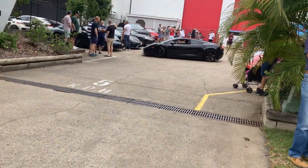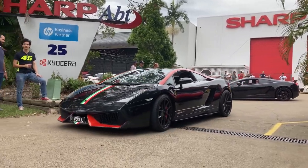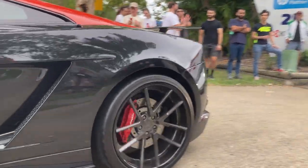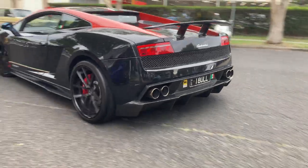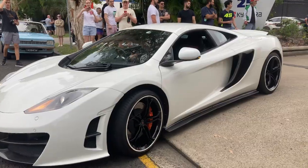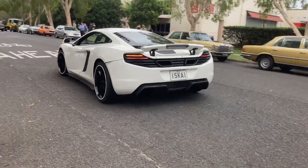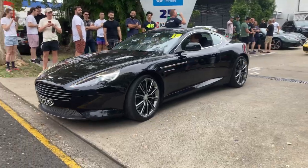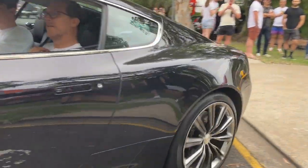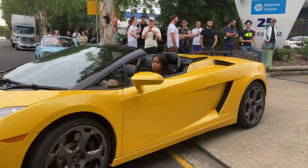Looks like everyone's about to head off now, so we'll see if the cars are going to roll out. There's a lot of excitement and reaction as the supercars start firing up and departing.